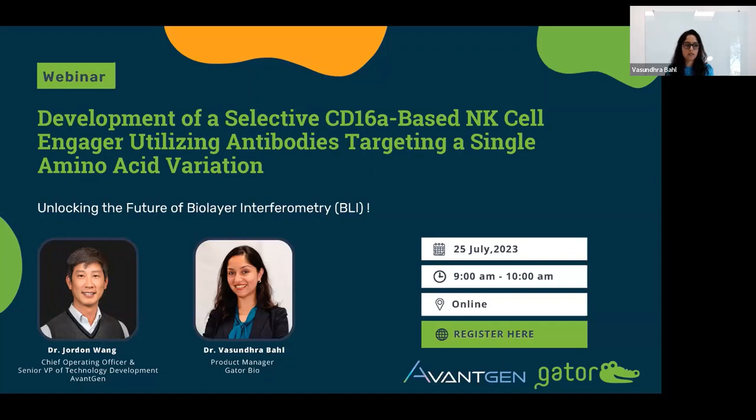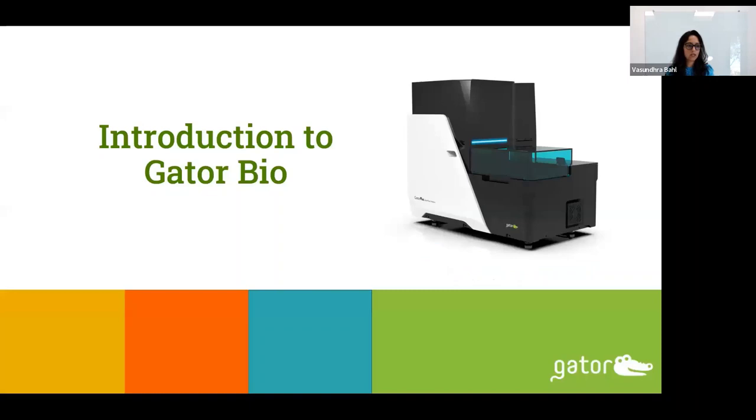The next few slides will be about GatorBio as a company, what we do, what kind of tools we are developing, and what our technology is all about. And then I will hand it over to Dr. Wong.